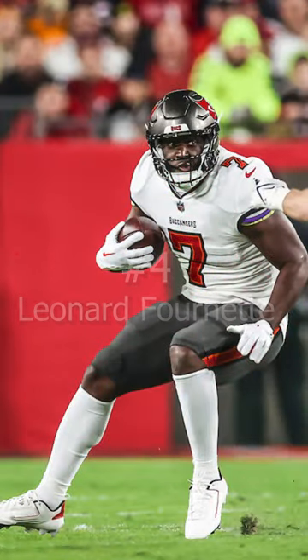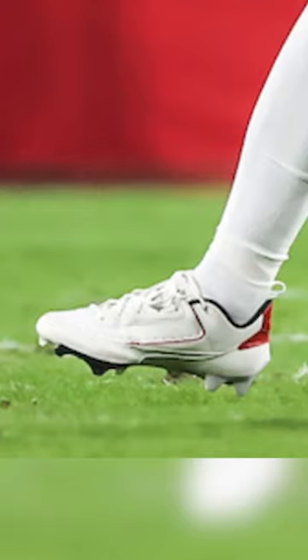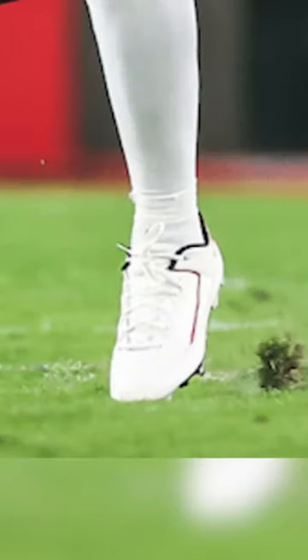Coming in at number 4, we have Leonard Fournette of the Tampa Bay Bucs. Not a great night for playoff Lenny, but he did have some heat on feet. Fournette was in some custom Jordan 2 cleats in a red and white colorway.